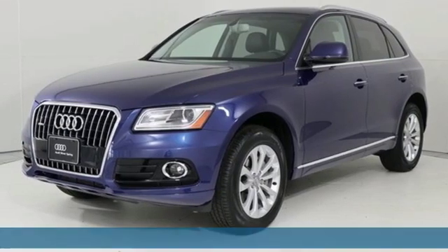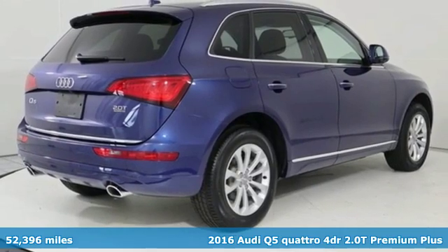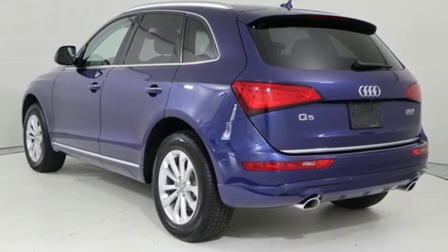Here's a 2016 Audi Q5. It looks sharp, drives smoothly, and handles twists and turns with ease. It's equipped for all your driving needs and wants.